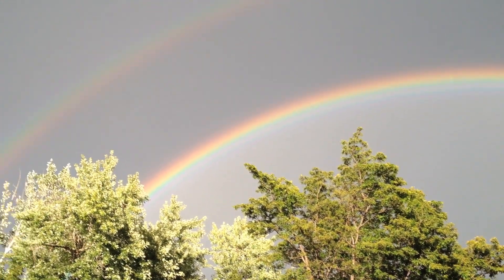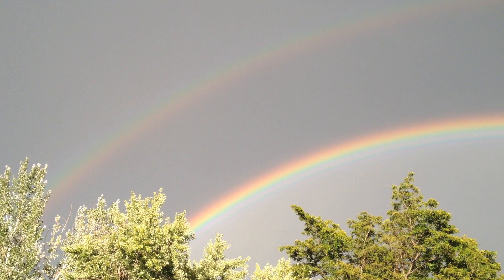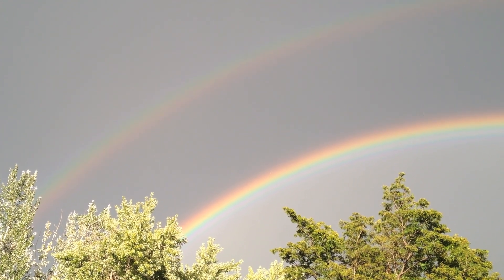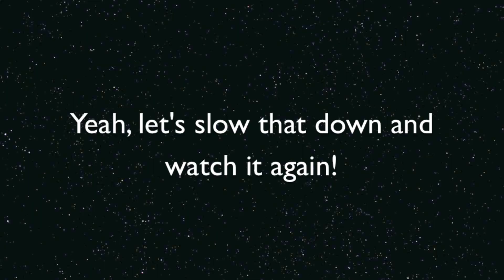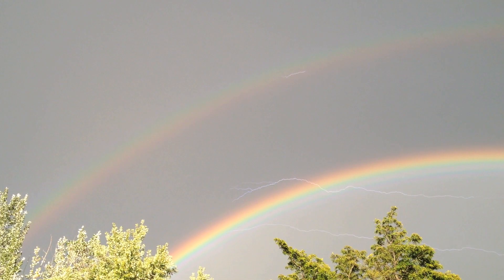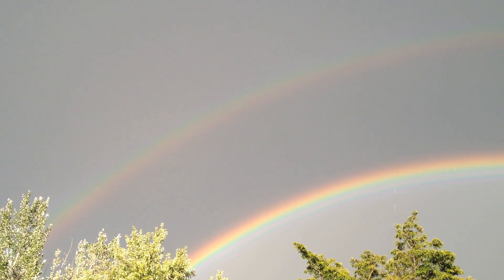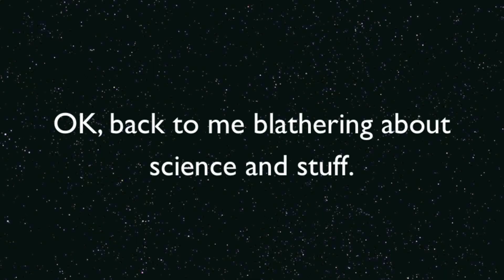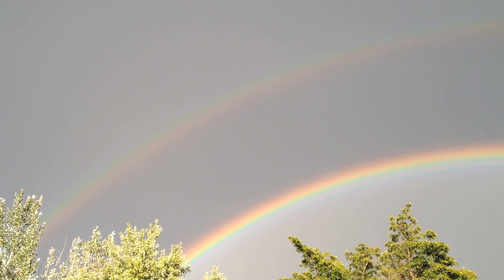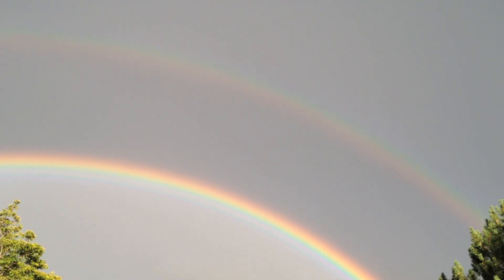Was that lightning up there? I'll have to check the video when I'm done here. I think that was lightning — holy crap, I'm not going to hang out here too much. But you can see the secondary rainbow with the colors reversed, because there's an extra reflection inside the raindrops.